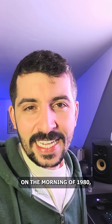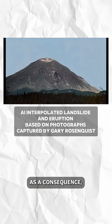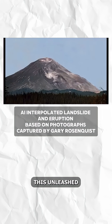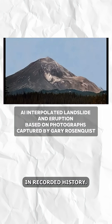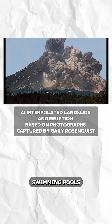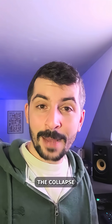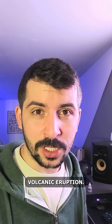On the morning of 1980, a large 5.1 magnitude earthquake struck the region. As a consequence, the northern flank of the volcano collapsed. This unleashed the largest landslide in recorded history. Debris equivalent to one million Olympic-size swimming pools cascaded down the hillside and hurtled towards Spirit Lake. The collapse also triggered the volcano into a massive volcanic eruption.